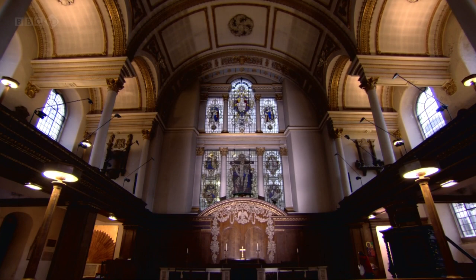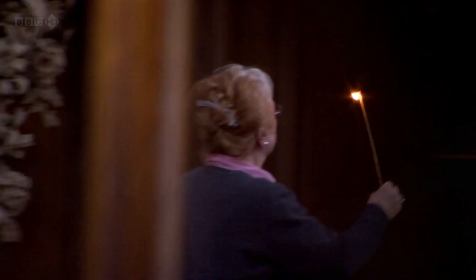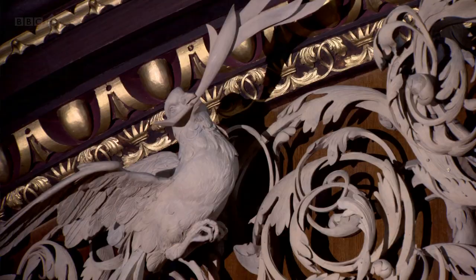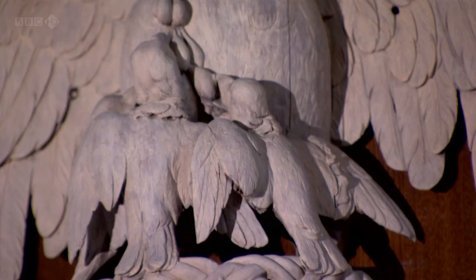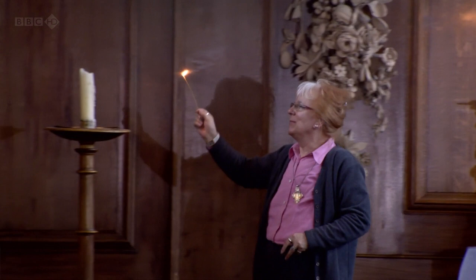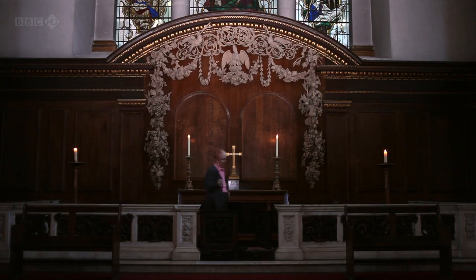But also within this church is one of Gibbons' finest masterpieces: this reredos, a decorative screen behind the altar. It contains a beauty even hard-line Protestants could enjoy. He avoided controversial pictures of the saints and instead drew on images from the natural world. Finna Ayers has managed St. James's since 1999 and feels a special affinity for this type of religious sculpture, going back to being a child.